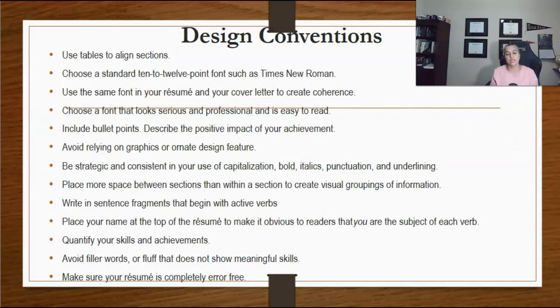This way, your reader will be able to easily distinguish between the key sections of your resume and between the items in each section.